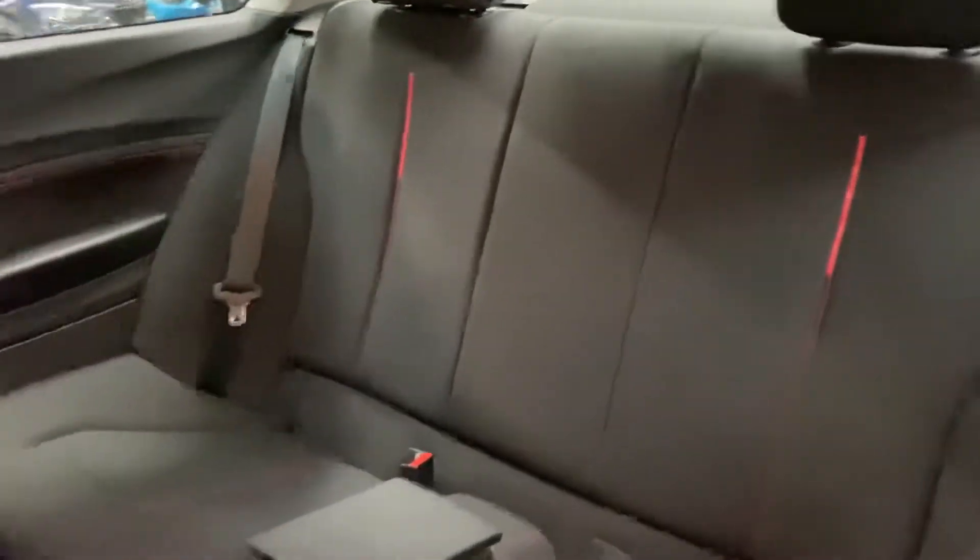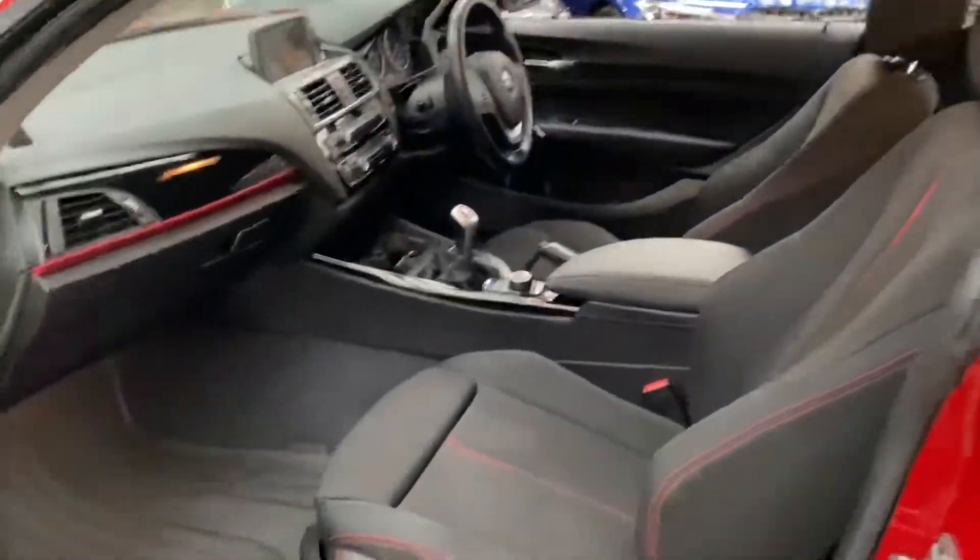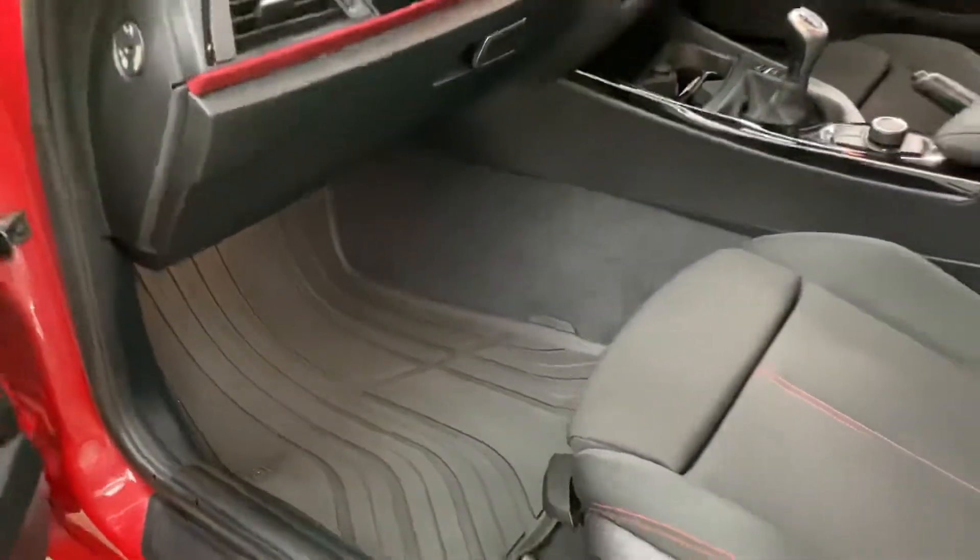Isofix, 2x2 seat arrangement with the central storage tray — once again that's been very nicely looked after, as has the rest of the vehicle. Genuine BMW rubber overfloor mats.